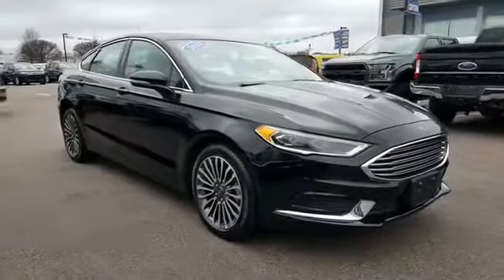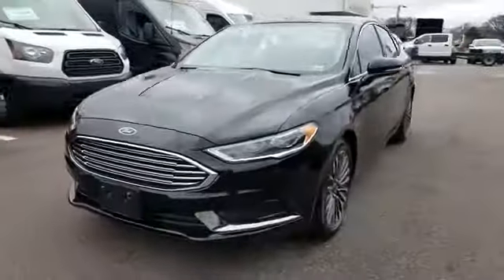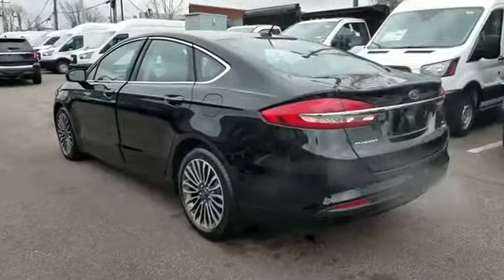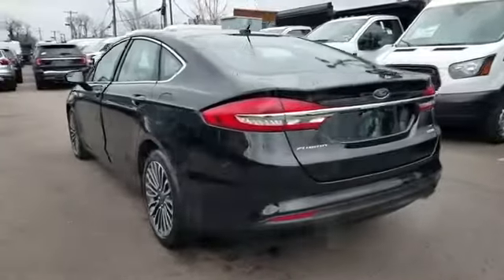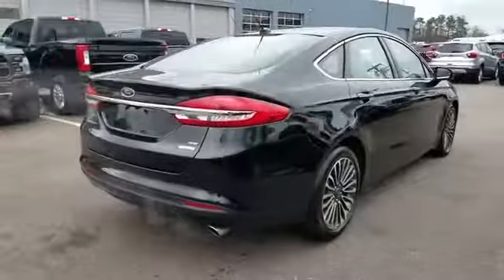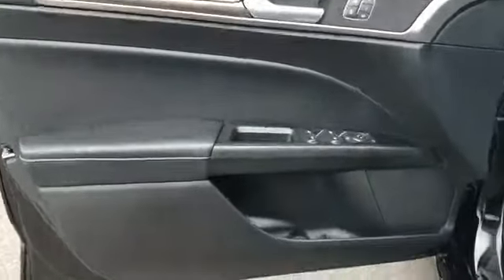2018 Ford Fusion with less than 3,000 miles on the odometer. This sedan combines safety and comfort with style and performance, designed with its driver and passengers in mind, with features like navigation, backup camera, satellite radio, and power driver seat.